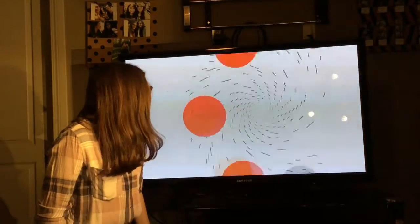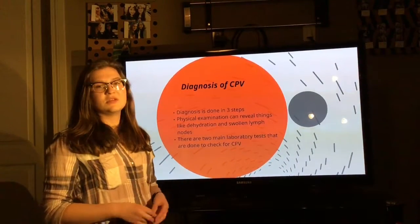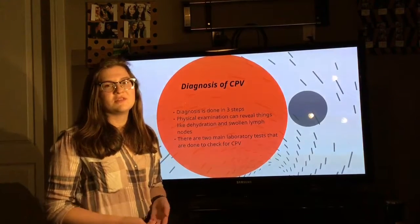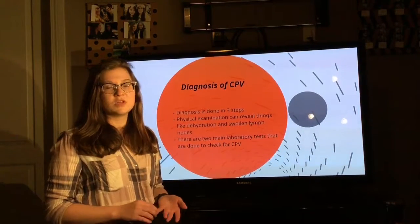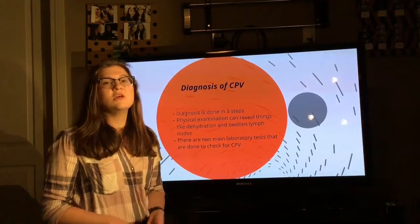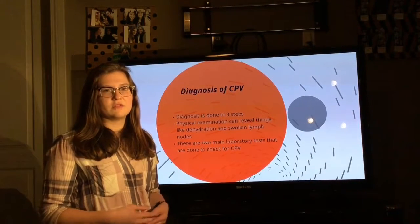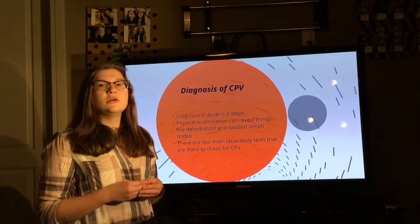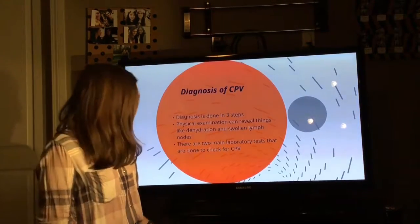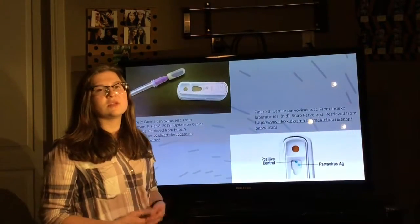If a dog does have signs and symptoms, it is important to take them to a vet to get a physical examination, in which they can find that they are dehydrated and have swollen lymph nodes. If a veterinarian does suspect that a dog has CPV after a physical examination, they will do blood work and other tests to confirm. Another test is the fecal test, also known as a snap test.